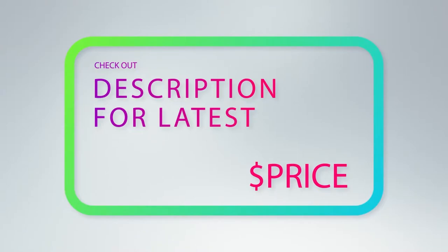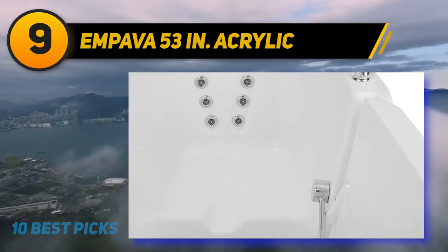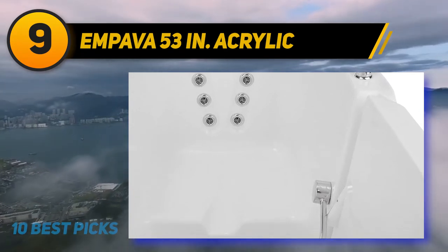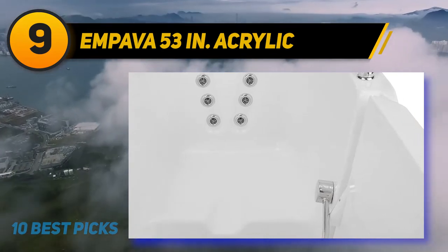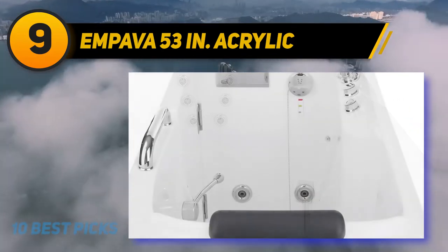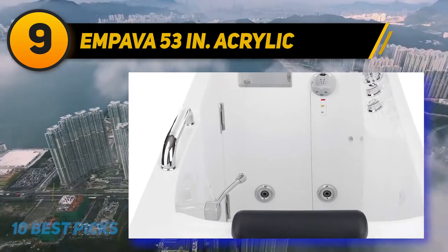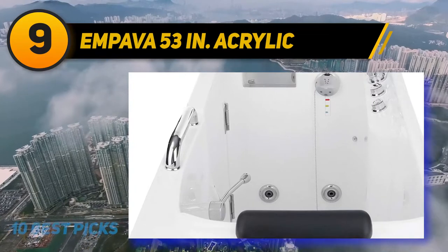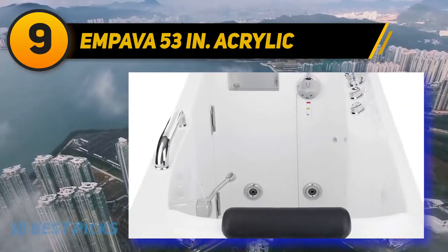At number nine, the Impava 53-inch acrylic walk-in tub. In the body region it features four water jets, while six water jets are available in the back part, providing sufficient power for soothing and surrounding the whole body. It is comprised of acrylic reinforced with fiberglass, and the stainless steel frame supports this model.